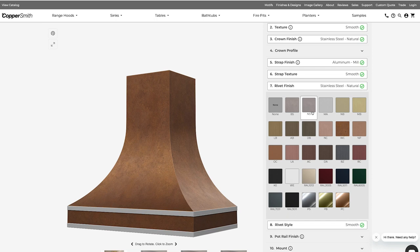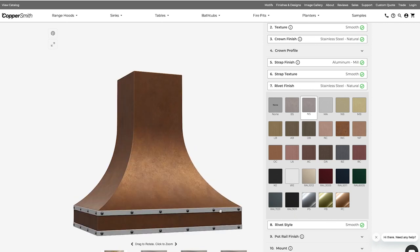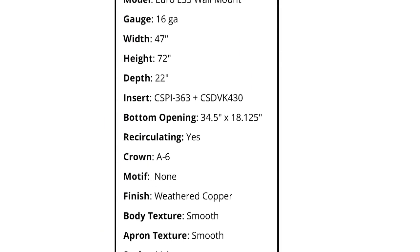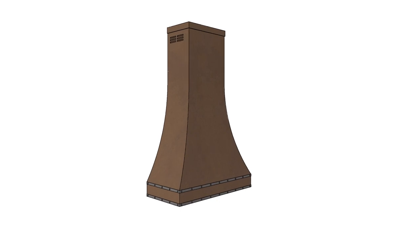The customizing capabilities of this company are wonderful. You can customize every inch of this product, from the strap in the front to the strap at the top. You can have the rivets or not have the rivets. That's what we love so much about this company — you really can customize it to exactly what your client's needs or wants are.